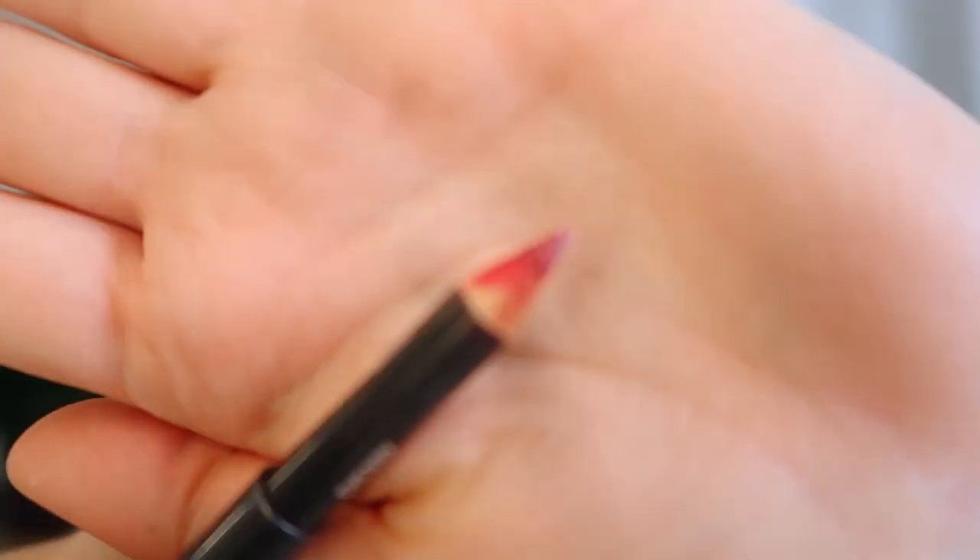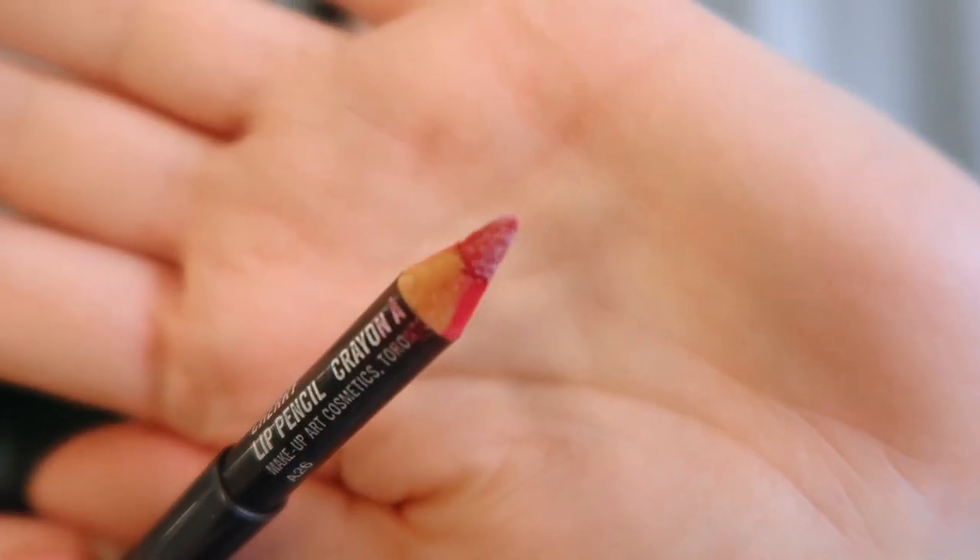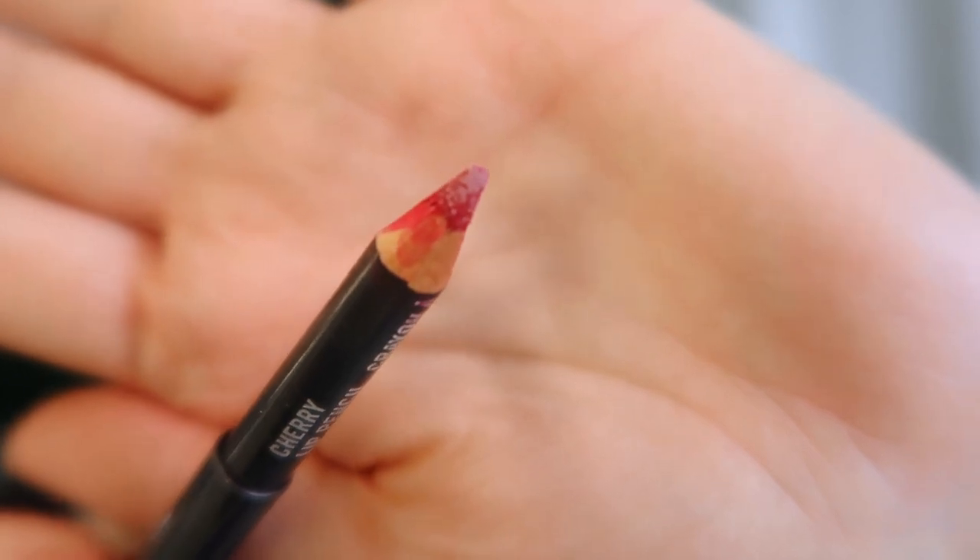This is the grossest thing I have seen all day. I'm going to show you — look away if you don't want to see this. What the hell is that?! This is disgusting. I now want to set my entire house on fire. We are not keeping anything — everything has to go.